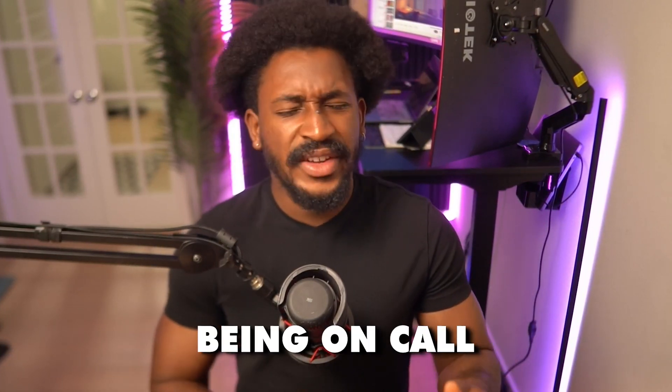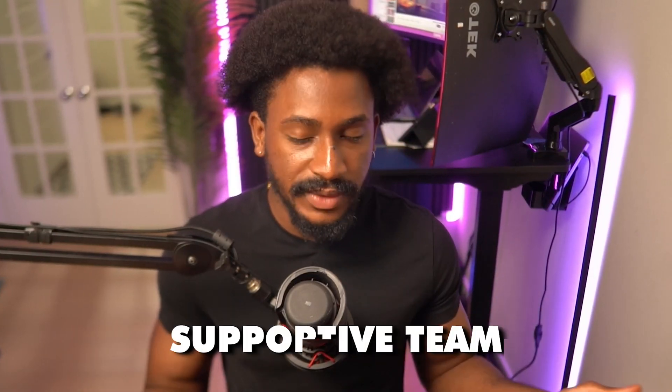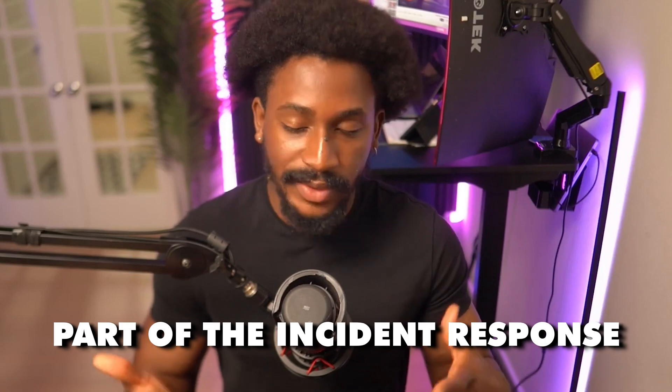Another difference with being a response engineer is being on-call. Previously, whether as an analyst or detection engineer, I had never been on-call. This is my first experience with it. It's definitely different — I've had to deal with some pretty major incidents — but it's not so bad. Having a supportive team helps enormously. Incidents happen, but you deal with them, and having your team's support when you're on-call is the biggest thing. It's part of incident response, part of the job.